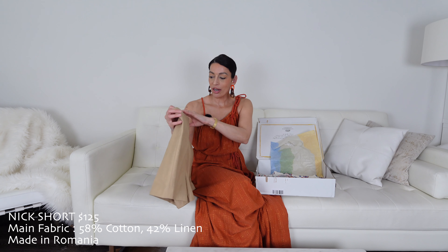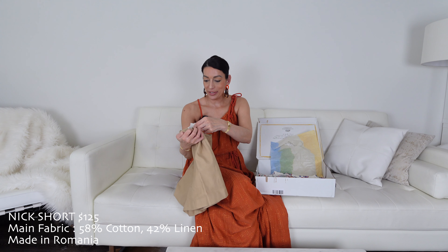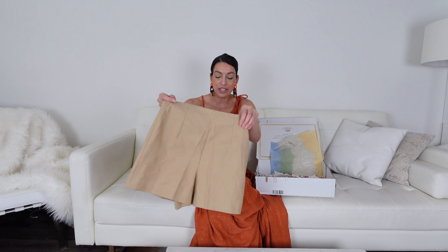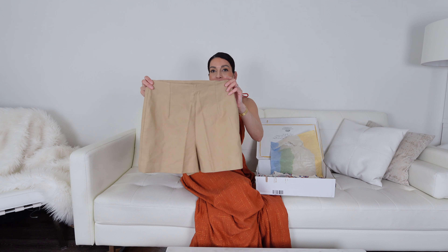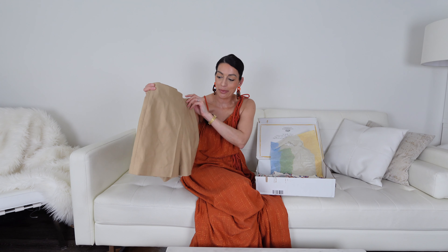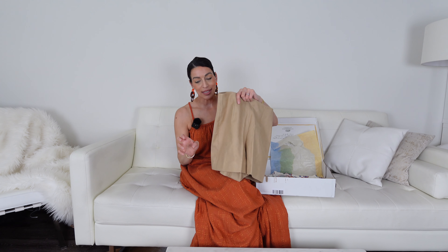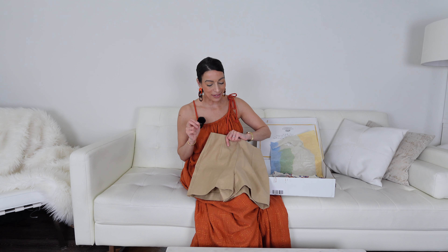I wanted to pair that Erica top with these Nick shorts, which are absolutely stunning on first impression — they feel exquisite, really elevated, good construction. They're most likely a very high waist, no belt loops and no pockets, but for shorts I can forgive that more than with trousers. Classy, chic, elegant. On the website they had it paired with the Erica top, which is exactly what sold me on it.